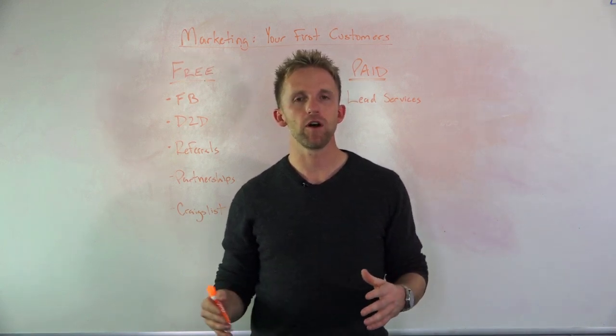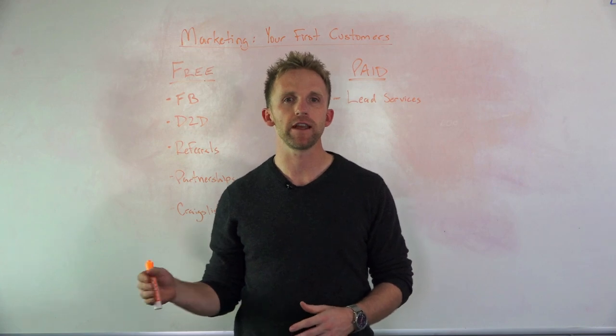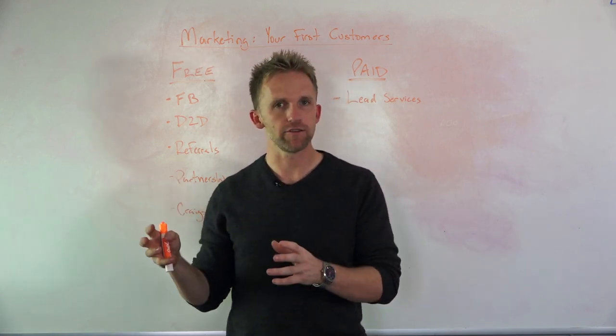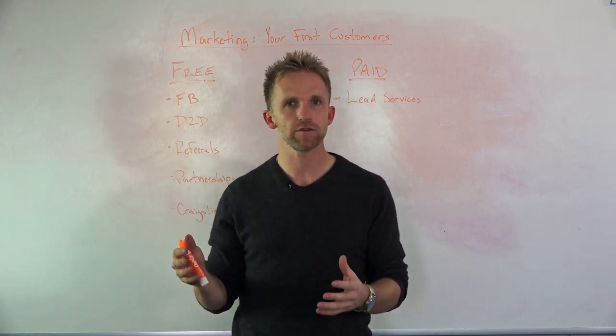Hey guys, this is Eric Barstow with Painting Business Pro, and we're back. In this video, we're going to talk about how to start your painting business in 2018. In the last video, we covered your business launch checklist and the things that you need to do to actually establish a business and what the cost would be on that.